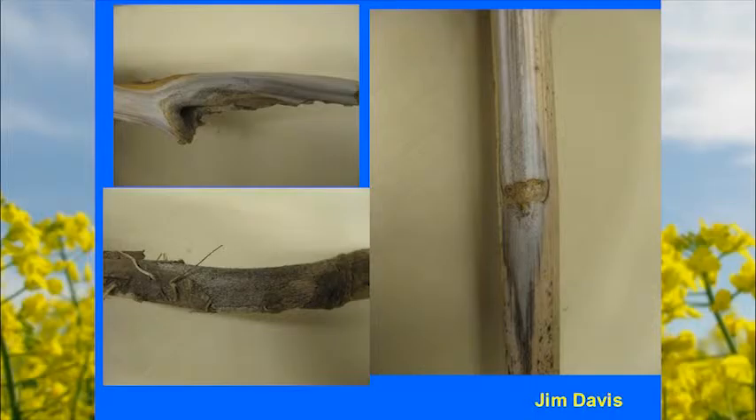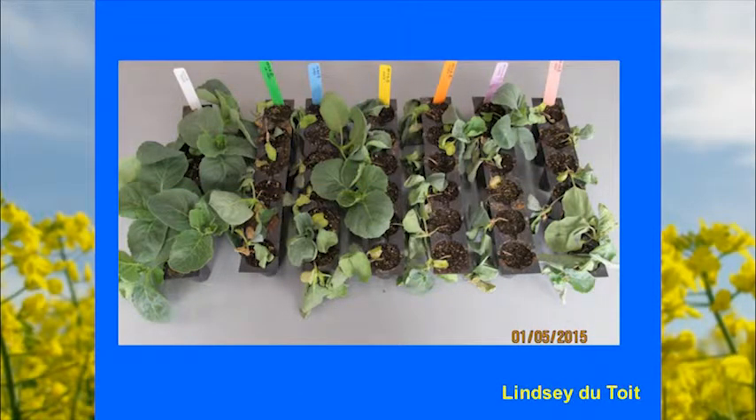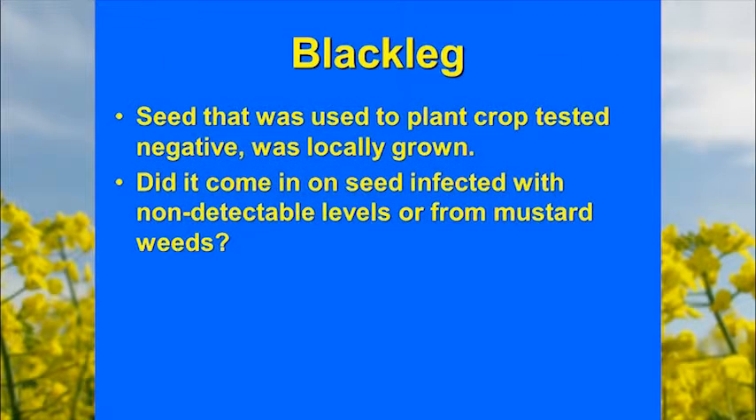The key identification features are bleached stems with little black dots, which are the fruiting bodies. She tested it in her greenhouse on cabbage seedlings to verify it was pathogenic. The seed used to grow the crop tested negative when they went back and tested it, so the question remains: could it have come from mustard weeds or previous canola growth, or was it on the seed at a very low, undetected level?